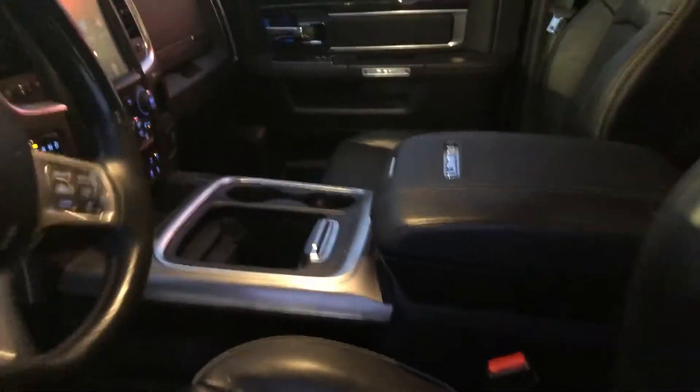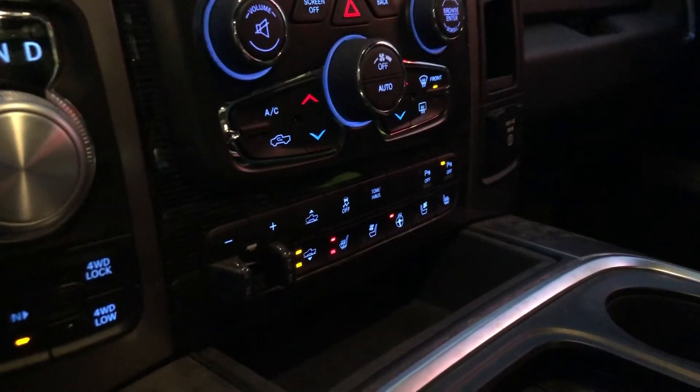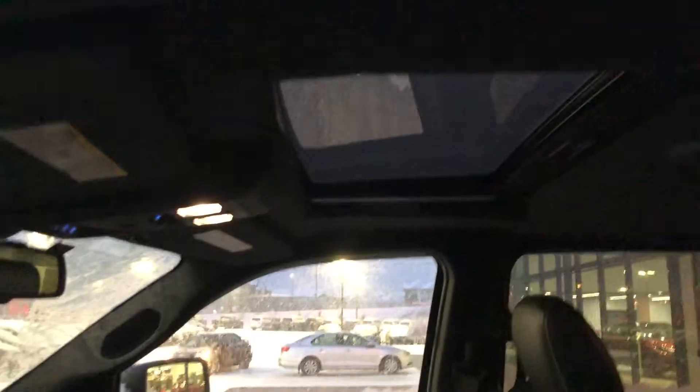Hopping into the inside — I know it's a little bit snowy — but the vehicle does have a big screen, air suspension, heated and cooled seats, navigation, and a sunroof as well. There's tons of room in the back, the rear seats are heated too, and this is your limited stitching.